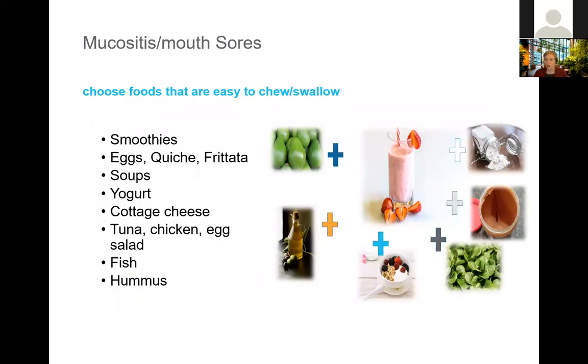Foods that are easier to chew and swallow include smoothies, eggs, quiche, frittatas, soups, yogurt, cottage cheese, chicken salad, tuna salad, or egg salad. Fish is a nice flaky, soft protein source. Hummus is another great option if you enjoy it.